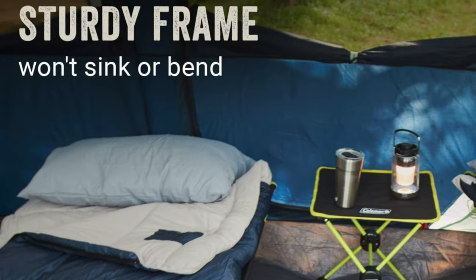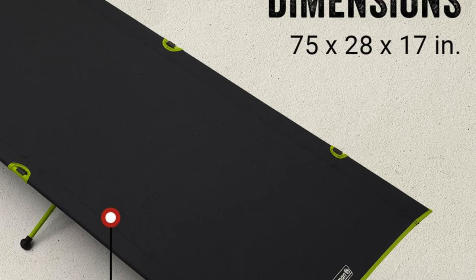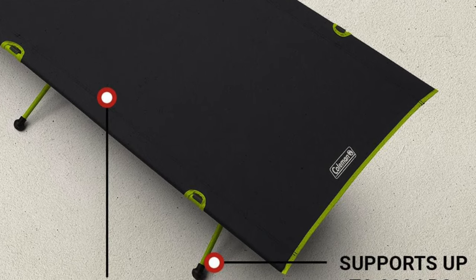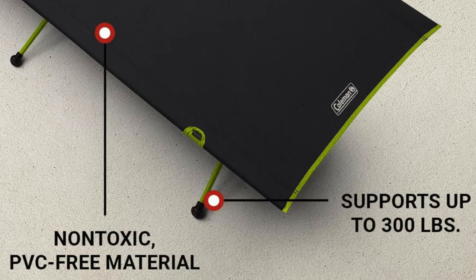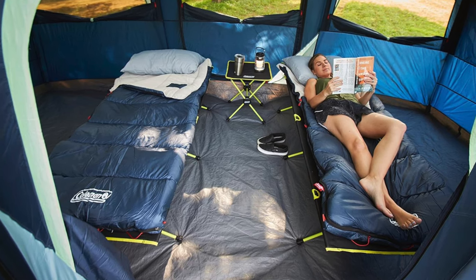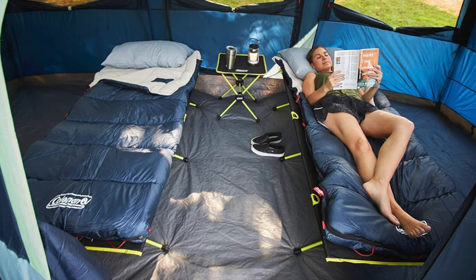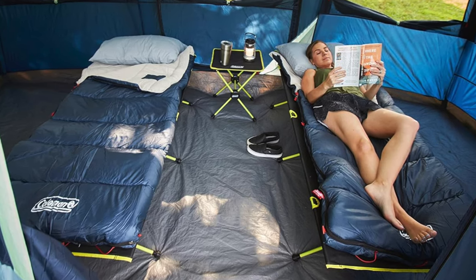Comfort-wise, no end bars mean it's a dream come true for the vertically gifted, and the ample shoulder room is like a first-class seat compared to economy. Who's it for? If you're the type who twists and turns in your sleep, this cot might be your stage. It's perfect for car campers who measure their trunk space with the precision of a jeweler. However, if you enjoy the simplicity of a classic cot and have room to spare, you might want to stick to old-school charm. For the rest of us, the Coleman Mantis is like a Swiss army knife that decided to become a bed.